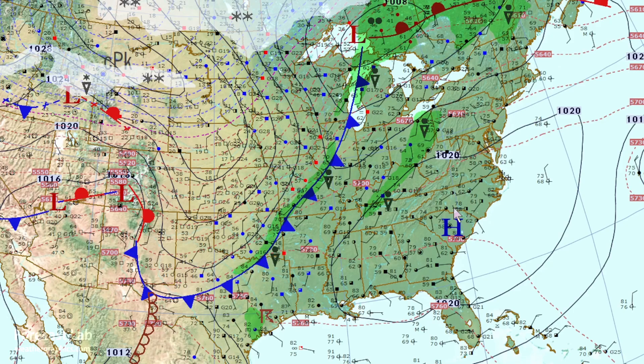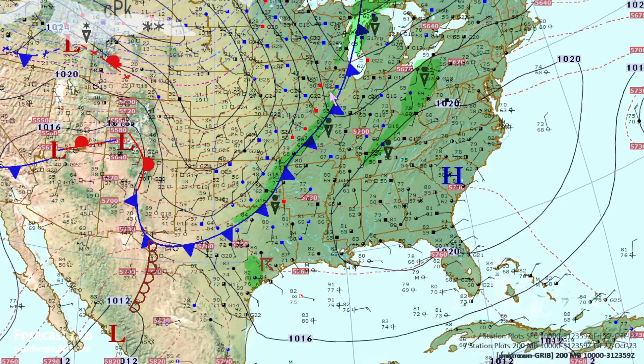Now if this had a tropical origin, dew points would be in the 60s and 70s. So this is migrating slowly to the southeast and sinking into that large subtropical ridge down to the southeast, with easterly flow in Florida.